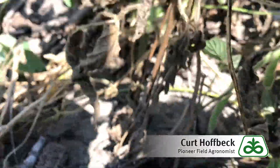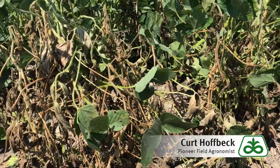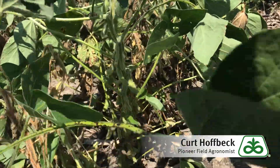What will happen is eventually these plants may die, and you can see remains of some plants that did die. Others are still in a wilting stage or phase.